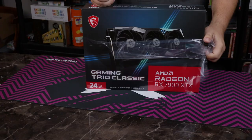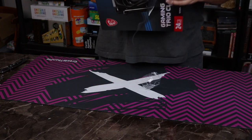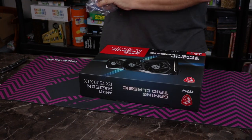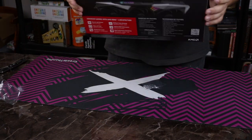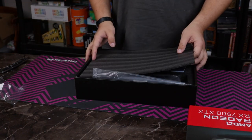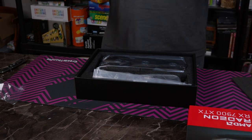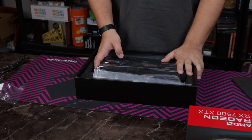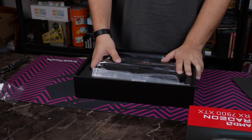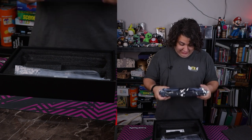Without further ado, let's get into this $1,000 GPU box and see what goodies MSI has packed in here. I hope they give us like stickers or something. It doesn't feel like much. Let's take a look at our $1,000 purchase. It looks exactly like a 7800 XT. It may look like one, but it's definitely heavier.